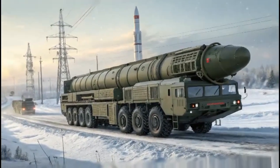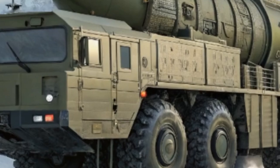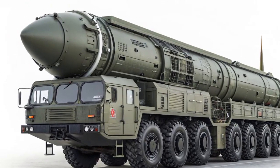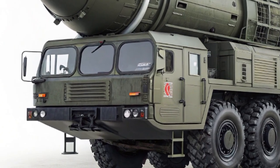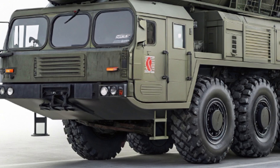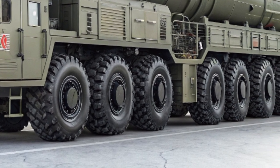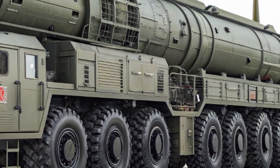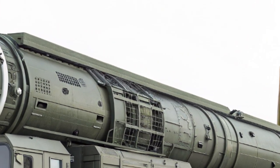The 2025 NIO ET9 is more than just a luxury electric vehicle — it's a statement of where the future of mobility is headed. With cutting-edge technology, sophisticated design, and unparalleled performance, the ET9 is NIO's boldest attempt yet to redefine premium electric transportation. Competing with established players like Tesla and Mercedes-Benz, this new flagship sedan is designed to offer a blend of innovation, luxury, and sustainability.